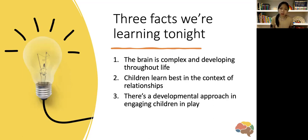This topic won't be targeting milestones, but what I want to emphasize is how do we think about our interactions with our children? How do we keep in mind the complex brain development happening from baby all the way to adulthood, and that learning is best within the context of relationships, with developmental approaches in the way we do it?